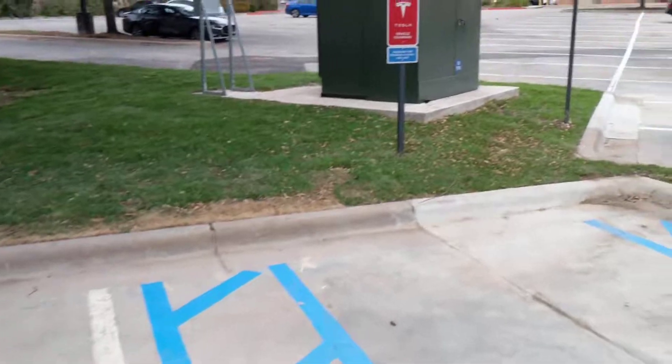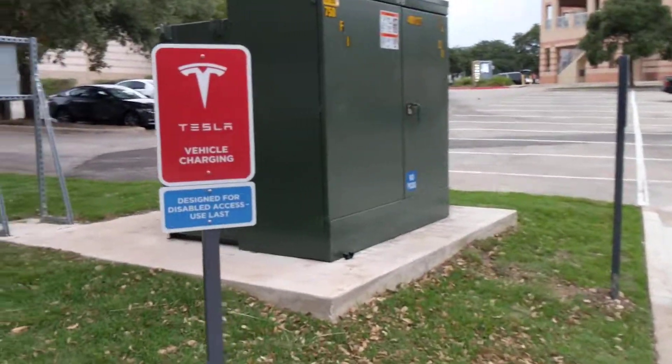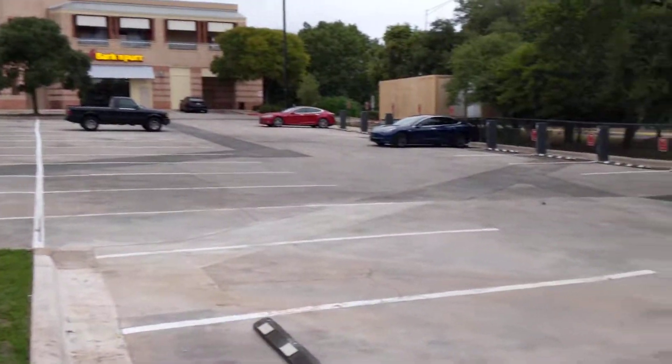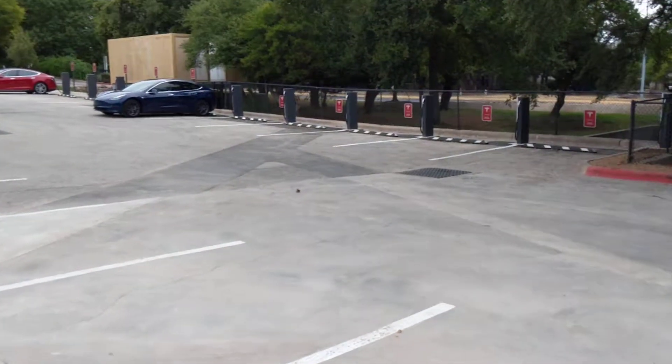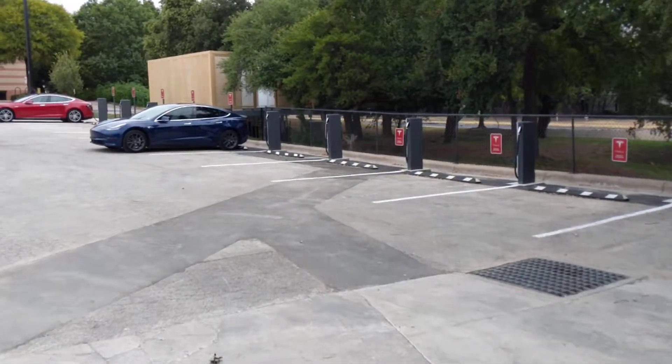And our own dedicated transformer just for it. Future growth potential. I think it's a really great addition to the Austin, Texas area. I can definitely see this being very busy this upcoming Labor Day weekend, so very excited to have this one online.